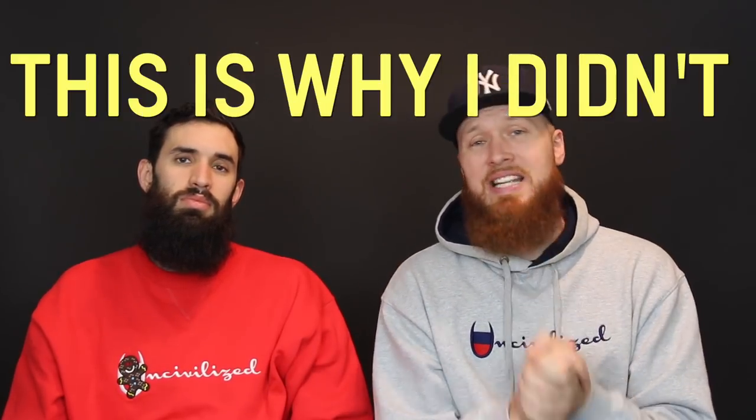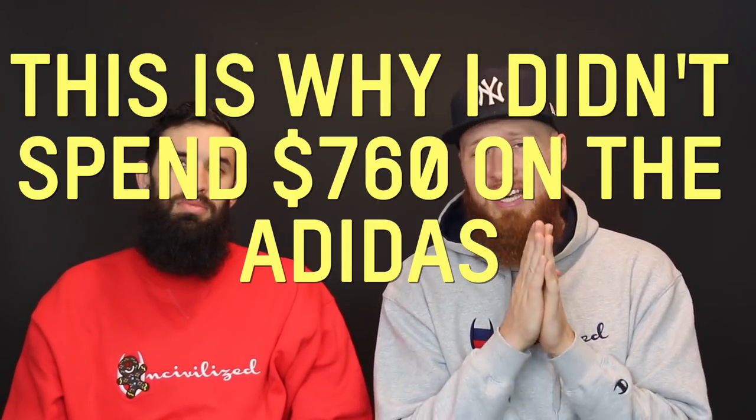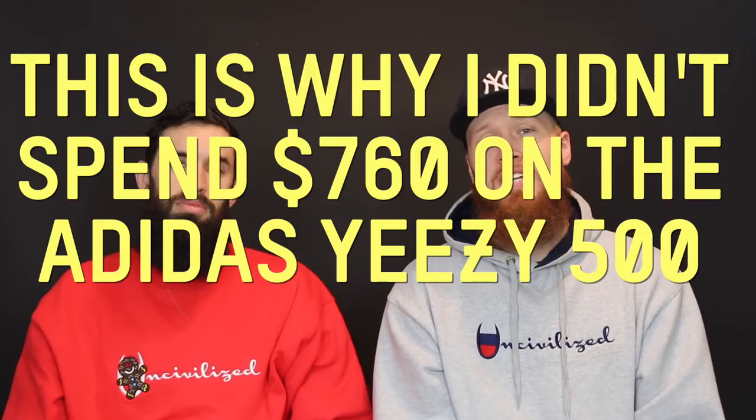We think it's going to be very, very cool. So with that said, this is why I didn't spend $760 on the Adidas Yeezy 500 Desert Rat.